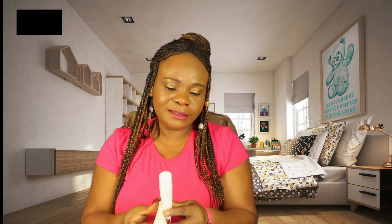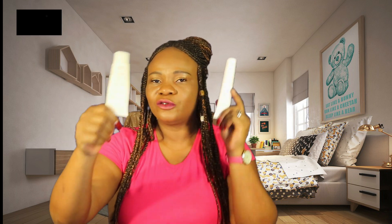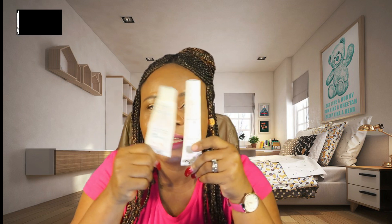These two products are the same — they've just run out of this one, so I decided to buy this instead. They do the same thing.